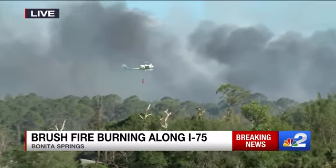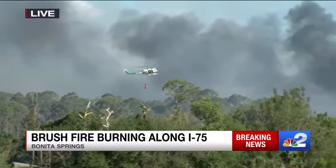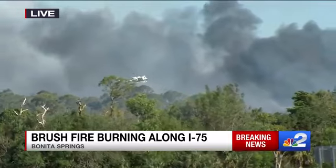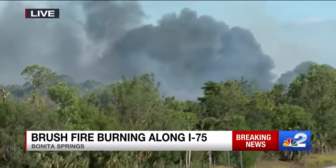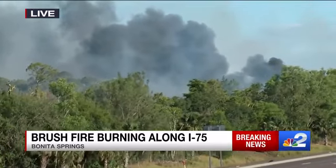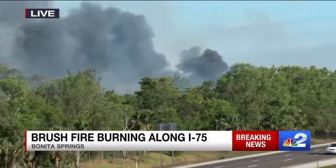The wind is blowing pretty heavily, so we're watching this firefight move. And every single time we've watched a new black plume of smoke develop, that's indicating that this fire is, in fact, moving.